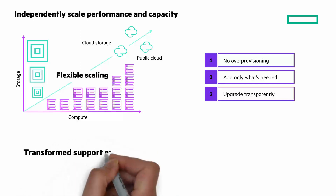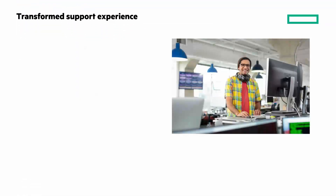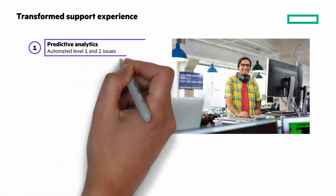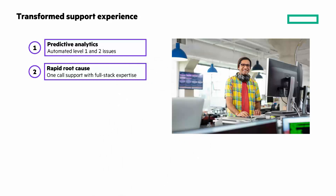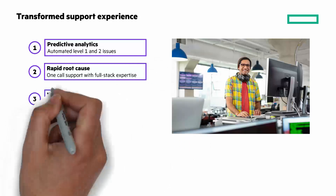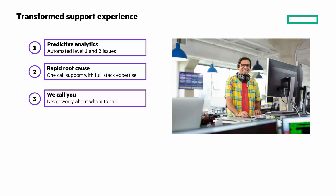Speaking of HPE InfoSight, it makes a huge difference in the transformed support experience. Predictive analytics automates level 1 and 2 issues. Rapid root cause analysis. One-call support with full-stack expertise — and we call you, so you never worry about who to call. The result is 4.9 out of 5 in support satisfaction, with an average hold time of less than 1 minute.